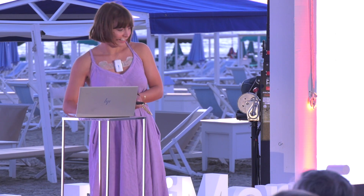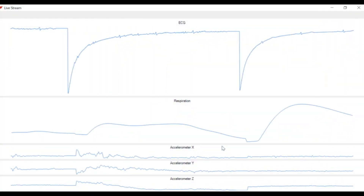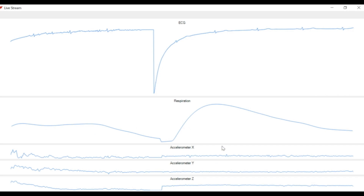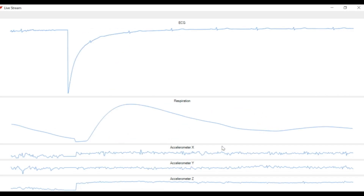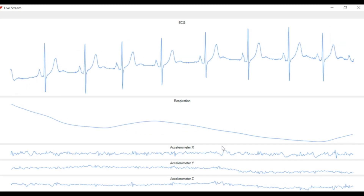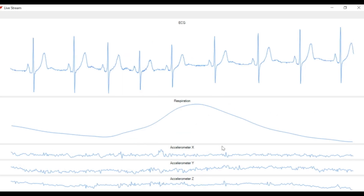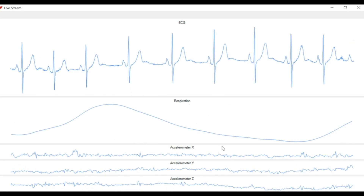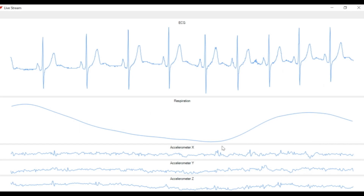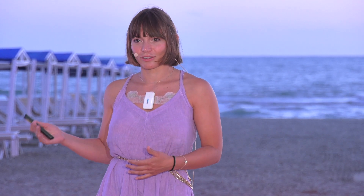Here is the signal. This patch is a fully printed patch and has different electrodes that are actually measuring the signals. This is the raw data — it's already pretty good data. But what I personally find most interesting is the combination of these printed electronics, whose capabilities we've just seen, with smart materials.